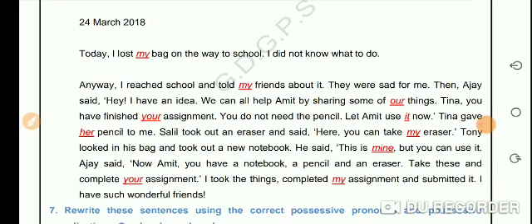Tina gave her pencil to me. Salil took out an eraser and said, 'Here, you can take my eraser.' Tony looked in his bag and took out a new notebook. He said, 'This is mine, but you can use it.'